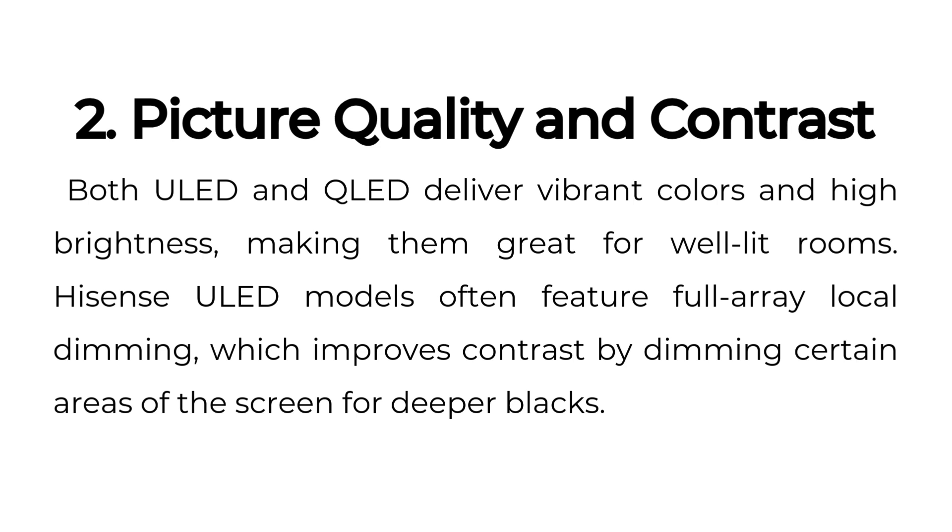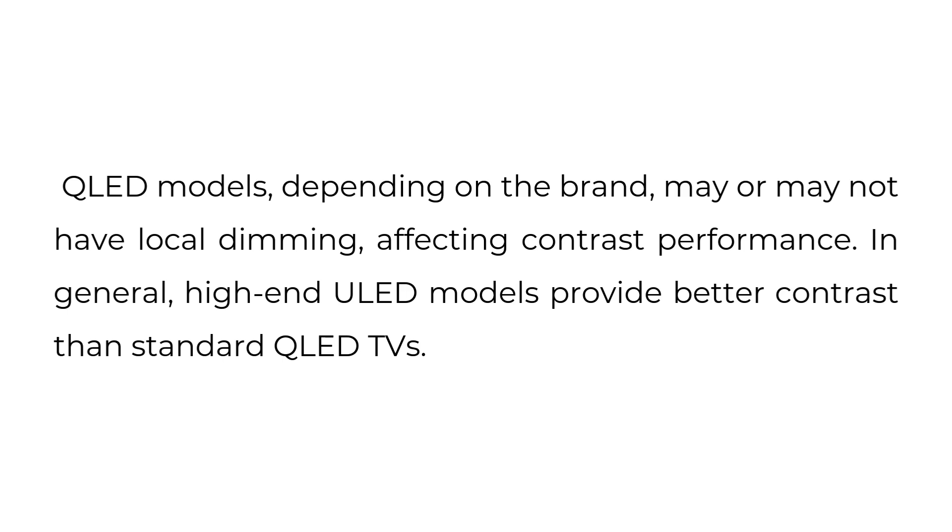Picture Quality and Contrast. Both ULED and QLED deliver vibrant colors and high brightness, making them great for well-lit rooms. Hisense ULED models often feature full-array local dimming, which improves contrast by dimming certain areas of the screen for deeper blacks. QLED models, depending on the brand, may or may not have local dimming, affecting contrast performance. In general, high-end ULED models provide better contrast than standard QLED TVs.